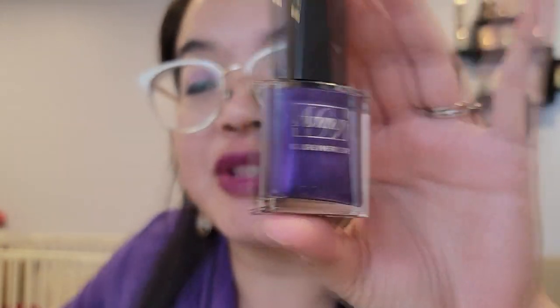What I'm pairing it with today is the FMG Nail Lacquer in Lost Galaxy Plum. I'm going to do a little bit of an experiment — after I open and show it, I'm going to be painting my nails in various ways.